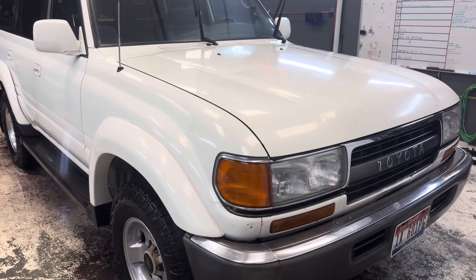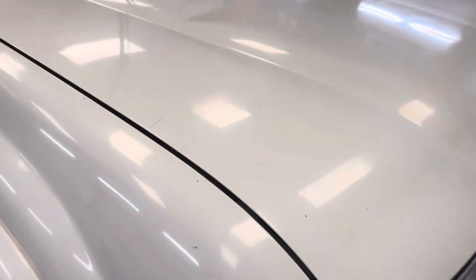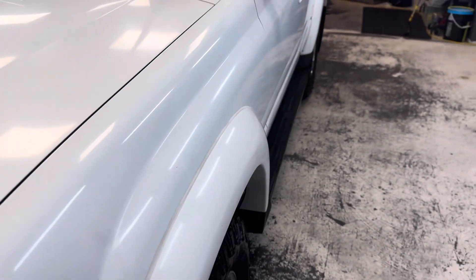Alrighty, here we are with a 94 Toyota Land Cruiser. This is single stage white, heavily defected. We have iron removed, acid washed, and clay barred.